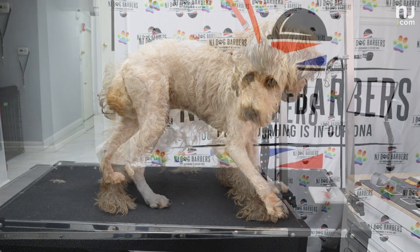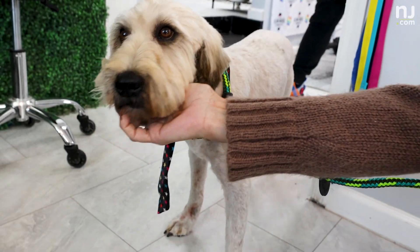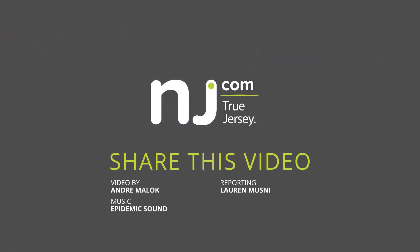For me, it's just knowing that I helped that dog find a home because I can't take them home. Bye, Homer. Bye.